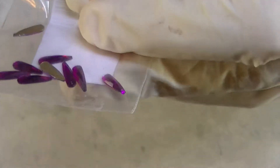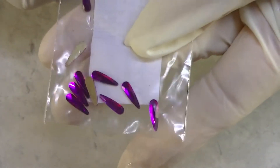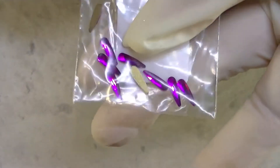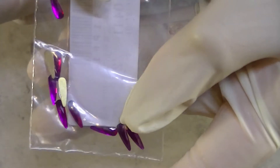These particular ones were 45 cents for a pack of 10 and they are such a pretty magenta color. They look kind of purple on camera but they're more of a pinky, like a magenta color.